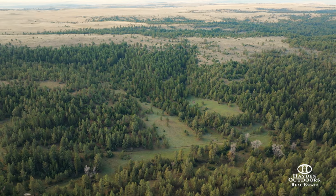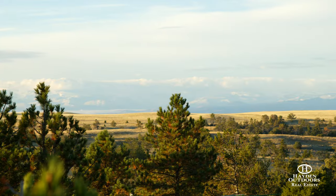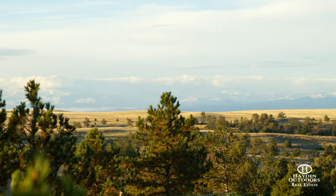A variety of open rolling meadows, pine-filled covered draws, and outstanding views in every direction are just some of what this property has to offer.